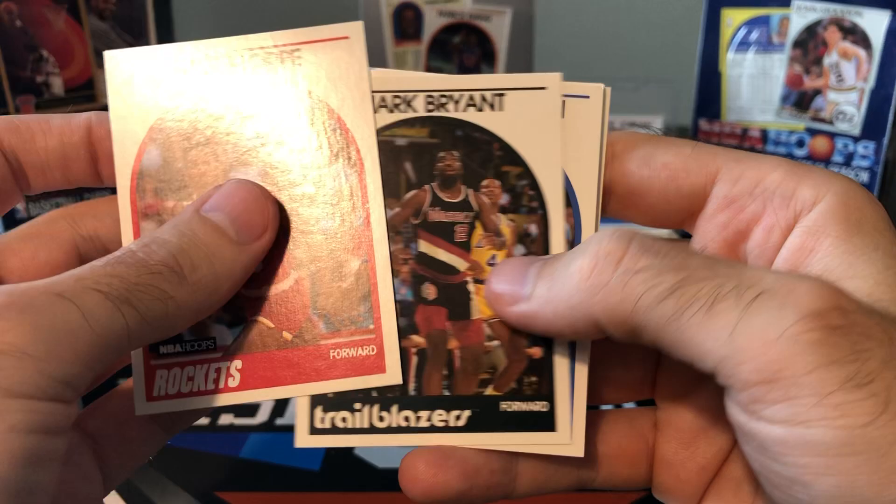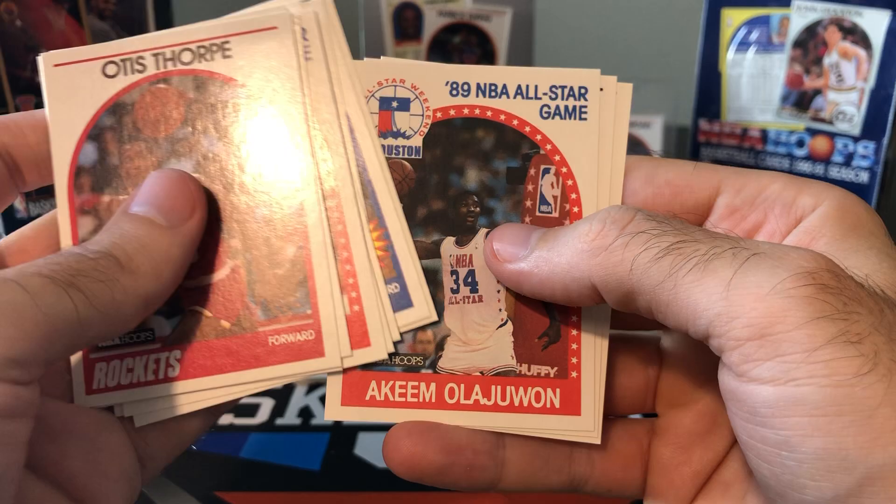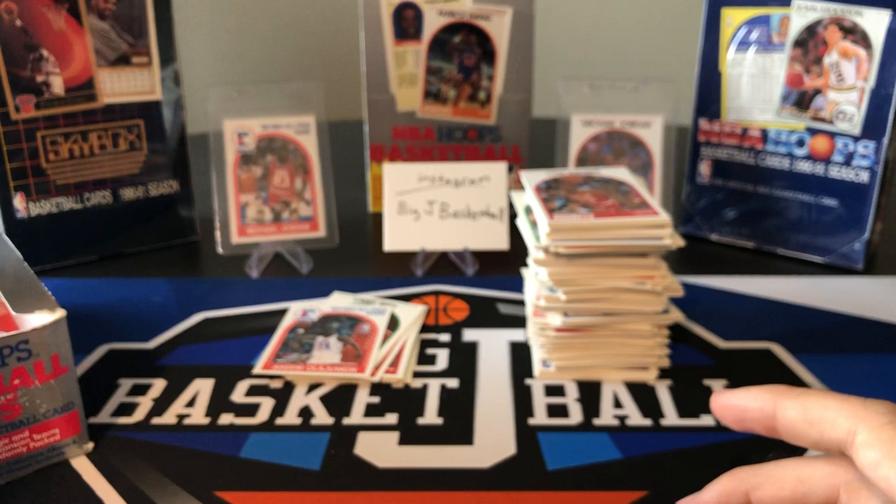I've gotten a lot of Kevin Duckworth All-Star cards. Drexler, same thing. Terry Cummings, Skiles. That's our Akeem again.